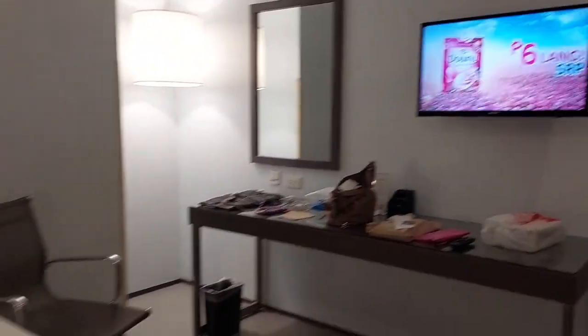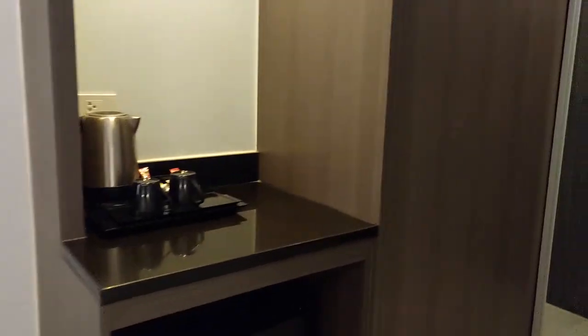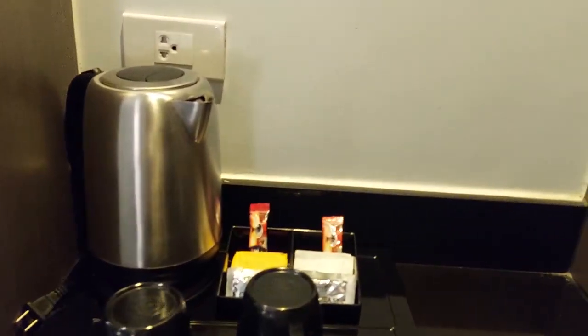Working area, chairs, and we have a coffee station.